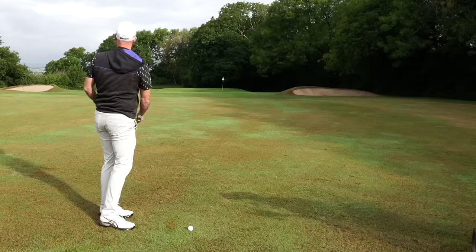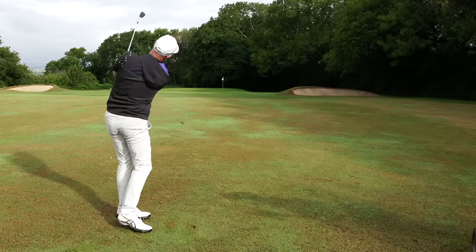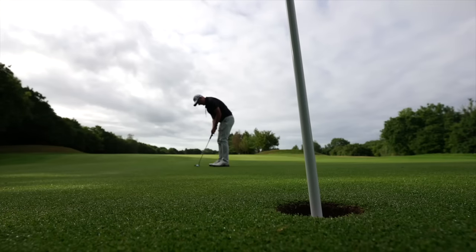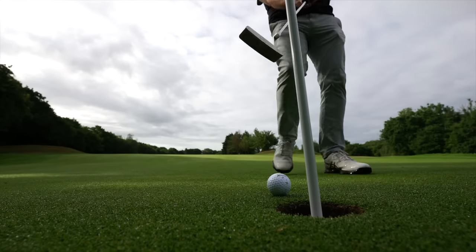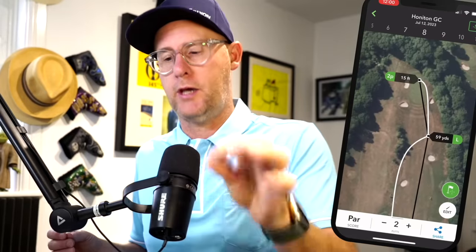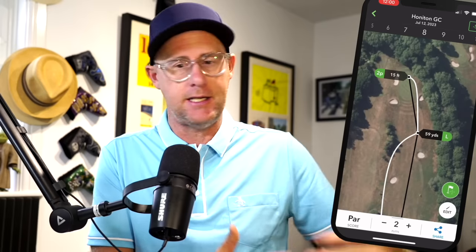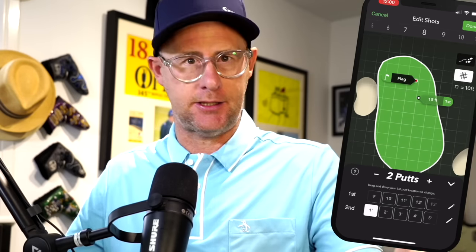Let's kick this off with what Arcos actually is. Arcos is a system that's going to allow you to really start understanding your game in a way that can be super seamless or as in-depth as you want. It's going to track and measure every shot you play without you having to do anything. It's going to know if you're in the fairway or rough, how many putts you've had, how far away from the hole you are on each shot, and what course you're at.